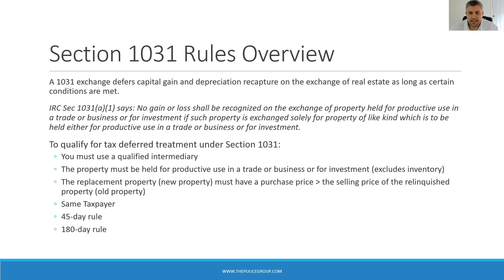Property in this case is referring to real property. Incidental personal property is allowed as long as the total value included does not exceed 15% of the replacement property's fair market value. There was some confusion around this area when the Tax Cuts and Jobs Act first passed, eliminating — or I should say restricting — the 1031 exchange to real estate or real property only.